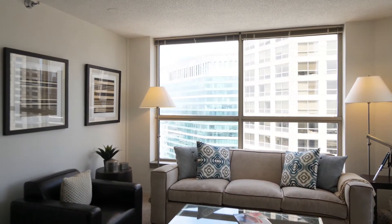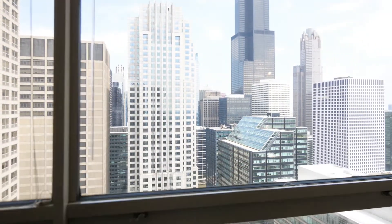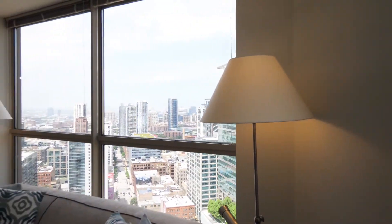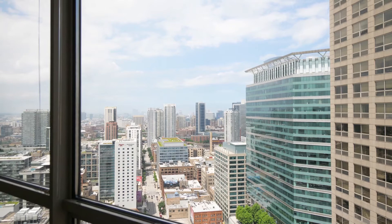Windows facing in two directions — out to the east, looking toward the Willis Tower because you're in a close-in location of the loop, and then looking out to the north toward the Fulton River District and River West. Some really great views from this unit.